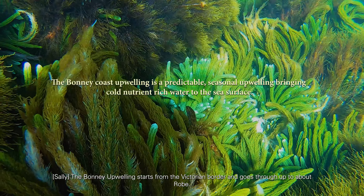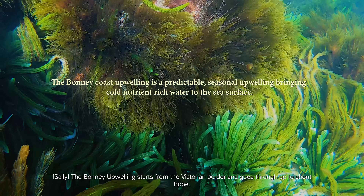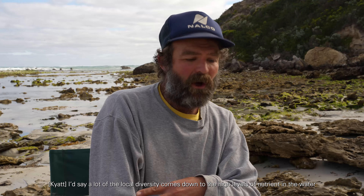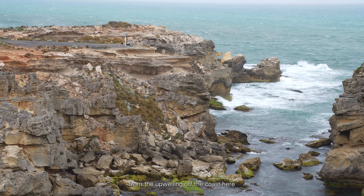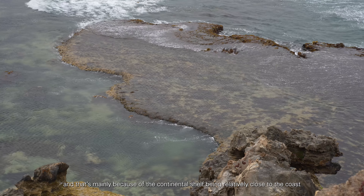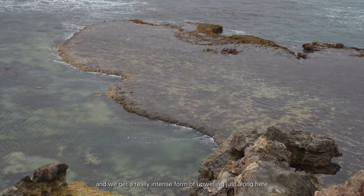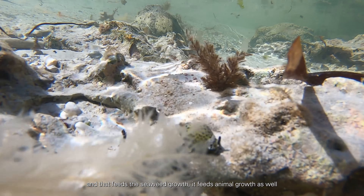The Bonney upwelling starts from the Victorian border and goes up to about Robe. A lot of the local diversity comes down to the high levels of nutrient in the water from the upwelling off the coast here. That's because the continental shelf is relatively close to the coast and we get a really intense form of upwelling just along here, and that feeds the seaweed growth.